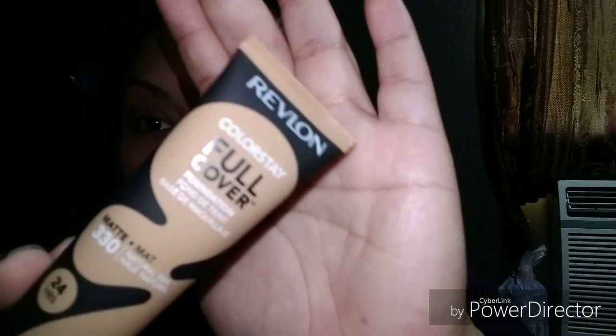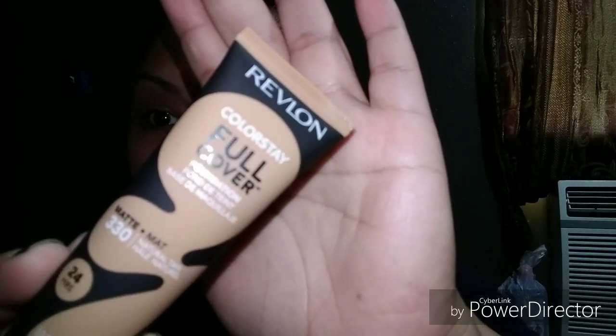Hey guys, I'm going to go ahead and start putting on the Revlon Colorstay Full Coverage Foundation. I got the color Natural Tan in 330. I don't know if you can see that — okay, there you go. 330, Natural Tan.